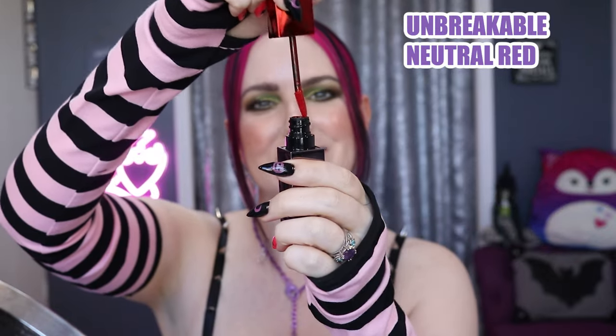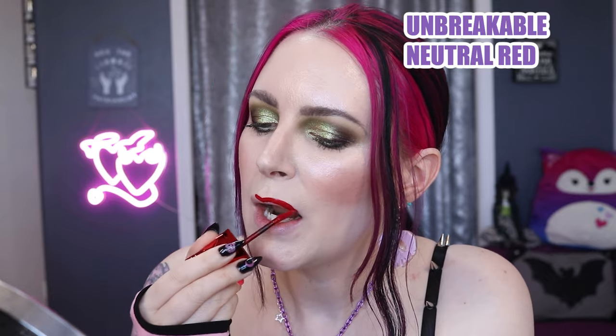This is Unbreakable, a power red. I wish this was shinier, more cool-toned, and brighter. It just didn't seem to have as much shine as the other colors, which was surprising and disappointing because I do love a good red.